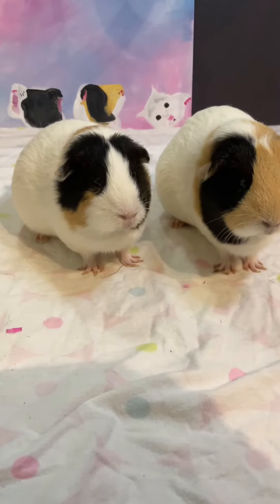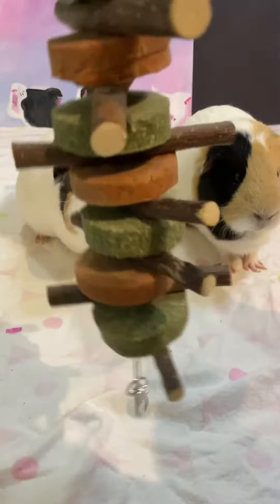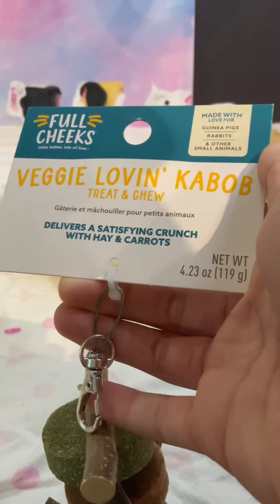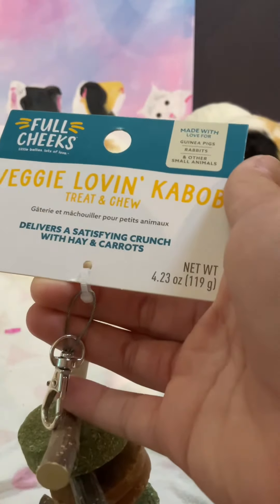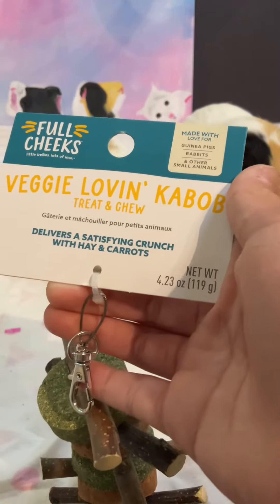We're back! I'm going to review this treat from PetSmart. It's called the Full Cheeks Veggie Loving Kebab treat, and it's made with love for guinea pigs, rabbits, and other small animals.